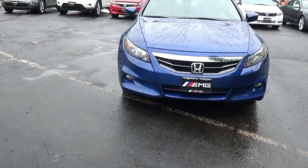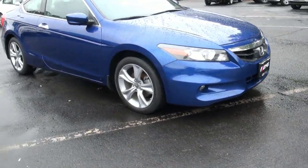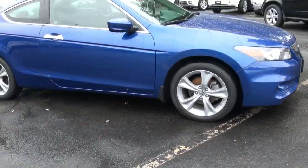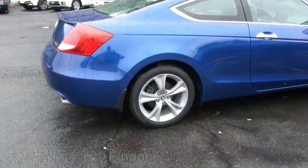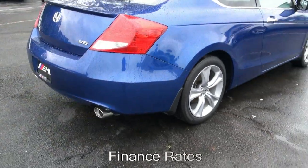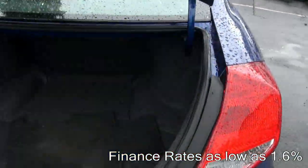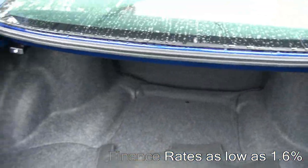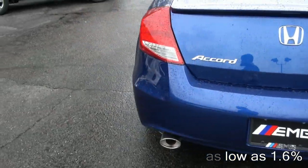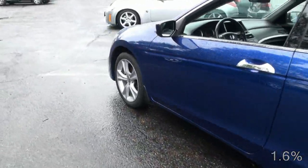2011 Honda Accord EX-L Coupe. This one is stock number 3721. Nice power out of this V6 too, and the best part about this thing is the manual transmission. This thing definitely flies — sharp lines.